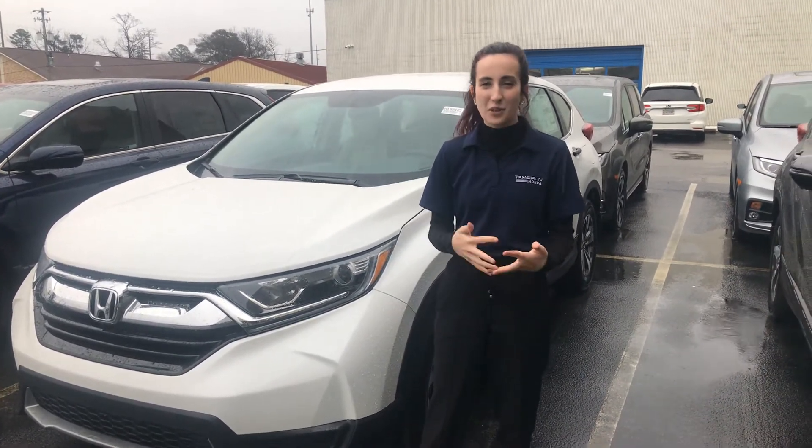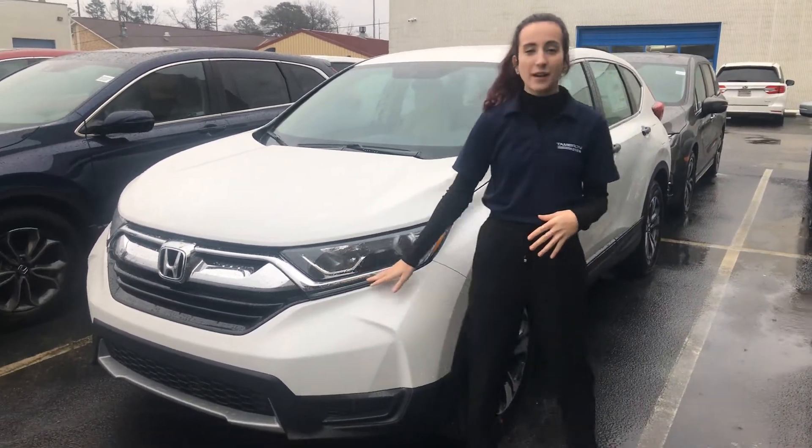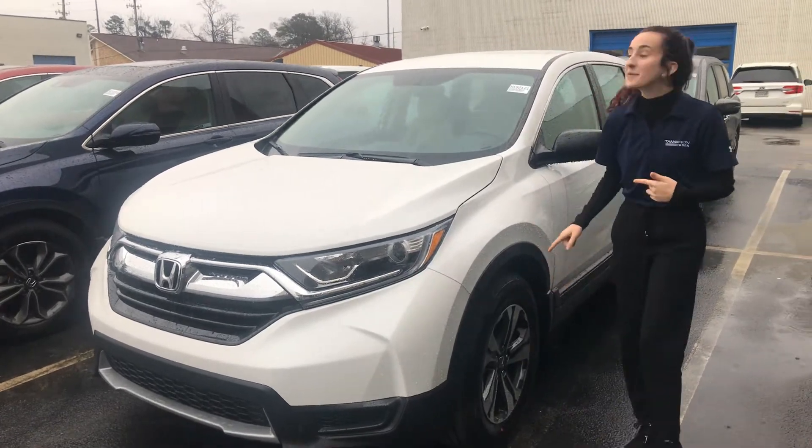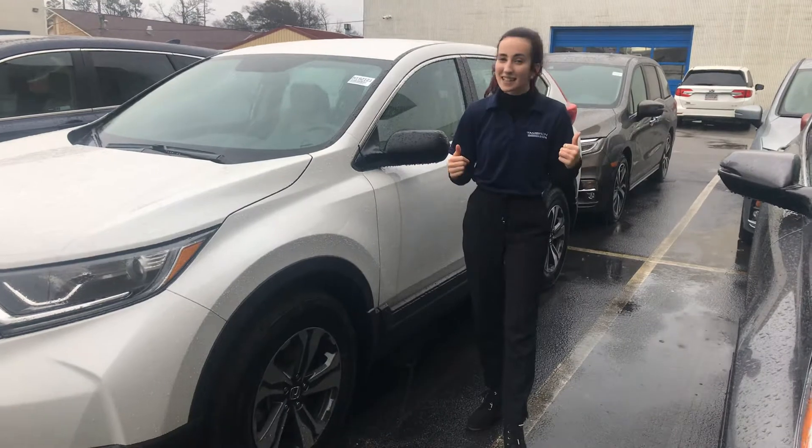I just wanted to introduce myself to you and show you some of the things that are standard on your vehicle. You are going to have those LED daytime running lights, as well as your premium alloy aluminum wheels. It's starting to rain, so I'm going to speed this up just a little bit.